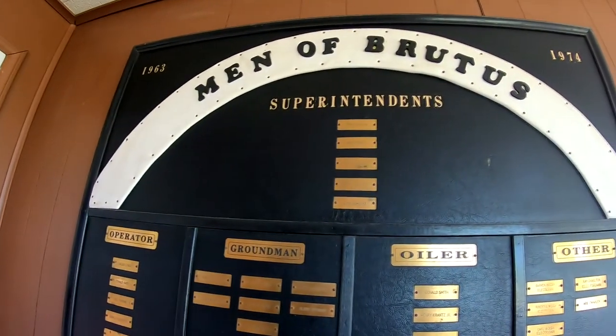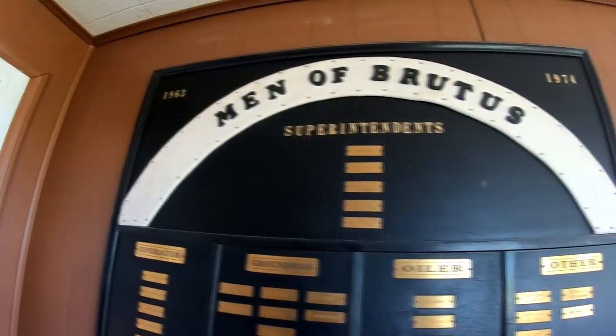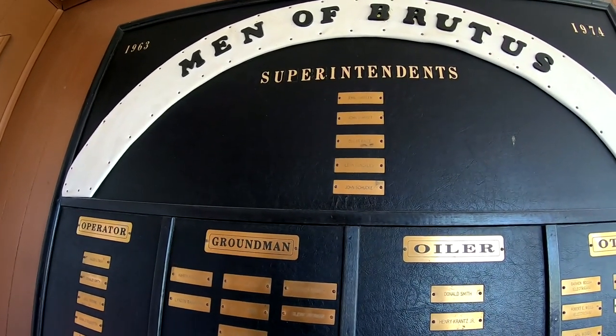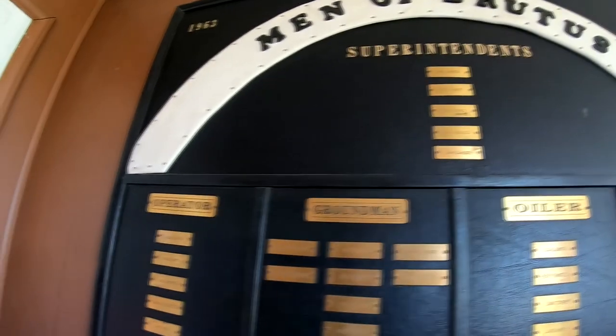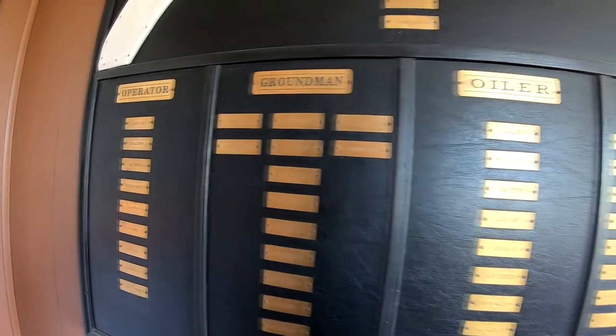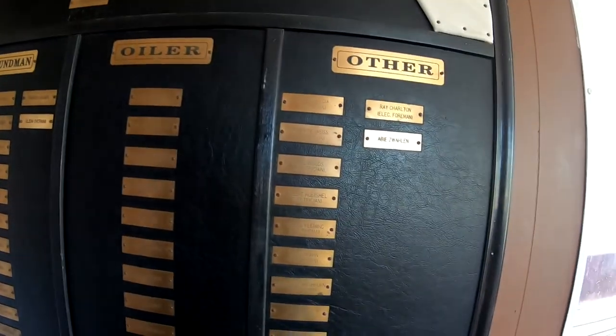Men of Brutus, 1963 to 1974. Superintendents: Emil, John, Oscar, Leon, and John. Operators — those are all listed. Ground men, oiler, electrician.